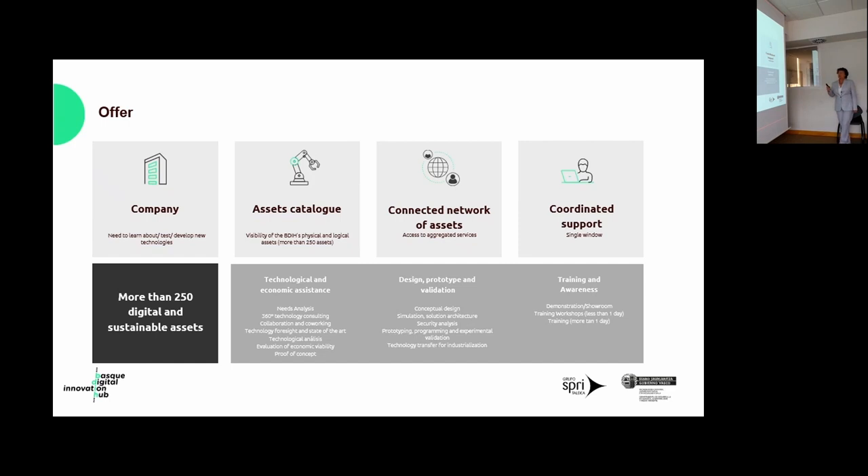The third service is training and awareness, which is equally important given these are innovative technologies for small companies. In this service, we provide demonstrations, showrooms, training workshops, and a special session called the Deep Dive Workshop — an in-depth analysis session offering companies use cases and demonstrations of our assets and technologies, showing how they solve specific needs. These sessions provide a hands-on experience and allow companies to interact directly with asset technicians.